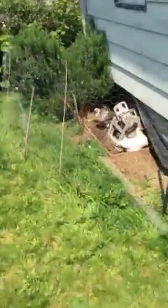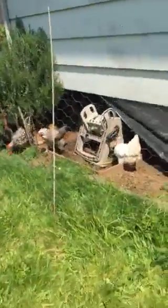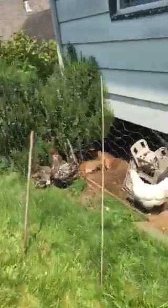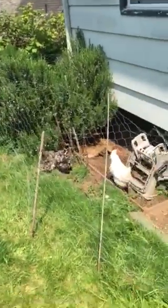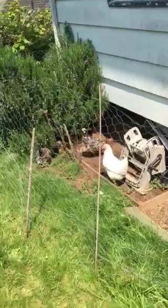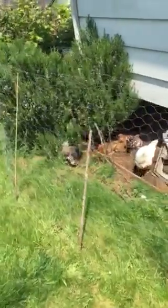Here's the girls. They're having a little field trip away from the coop, but we're not finished with the garden fence yet, so they are locked up.